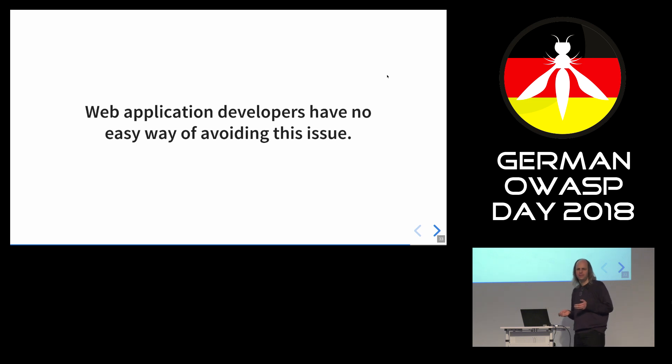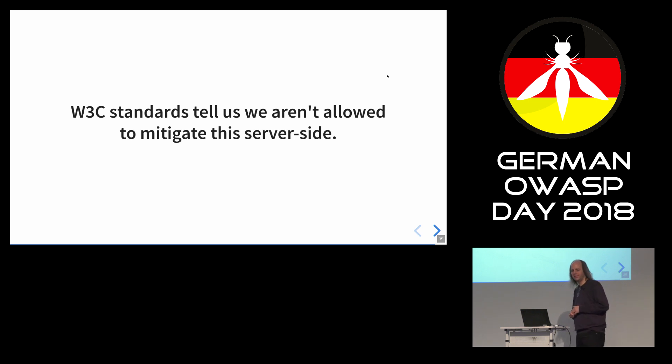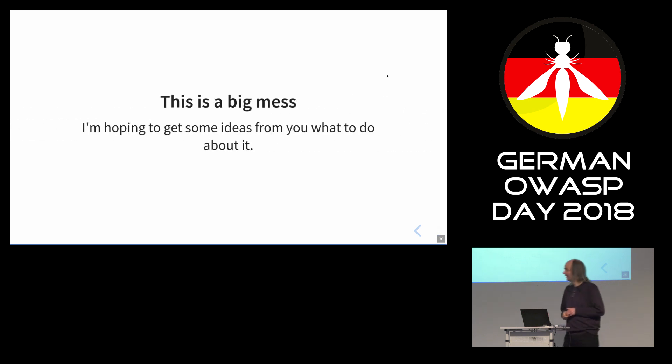There seems to be no easy way for a web application developer to avoid these issues. You could try to force the MIME type, but it's all not really nice. I reported this to web applications and they said, what should we do? And I said, I don't know — it's bad. X-Content-Type-Options: nosniff doesn't help in half of the browsers. I hope Firefox will fix it — it sounded like they might. W3C standards tell us we're not allowed to mitigate this issue on the server side. This is a big mess. I gave this talk hoping that web security people will talk to me and give me ideas — what should we do about this? Are there more issues like this?